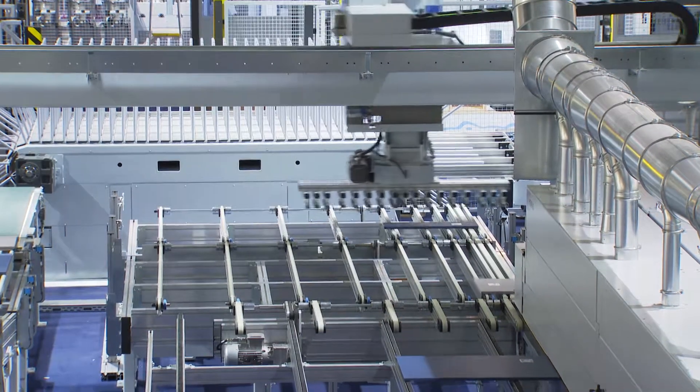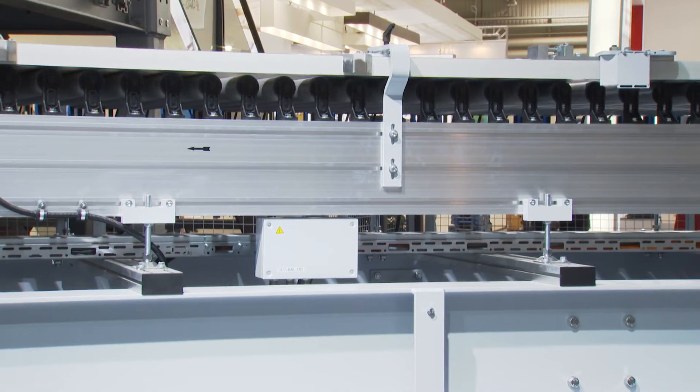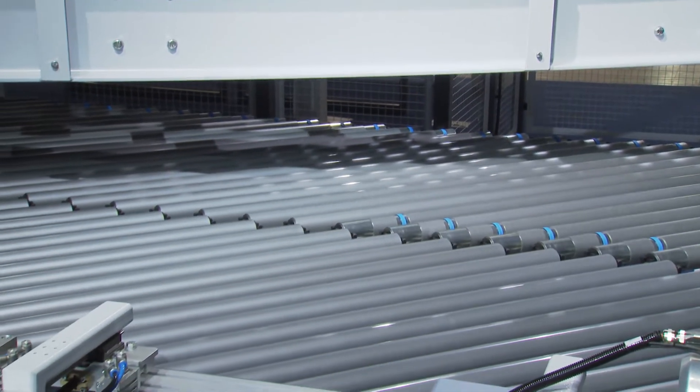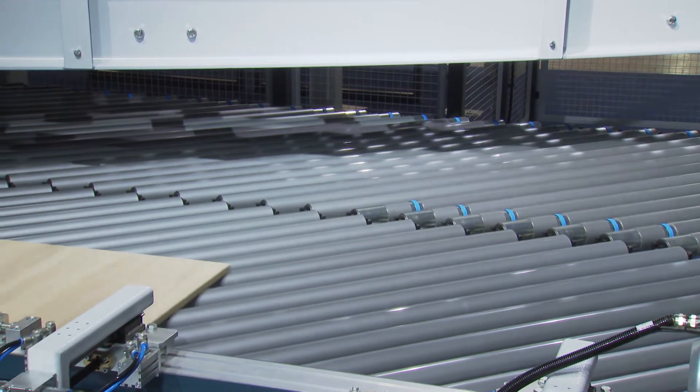There they get moved by a portal once again and are fed to the edge banding machine. You can already see the advantage because we are in an elevated position. We designed the return conveyor in such a way that it crosses the machine on top, which means that we save a lot of space and have very convenient access to the edge processing machine.